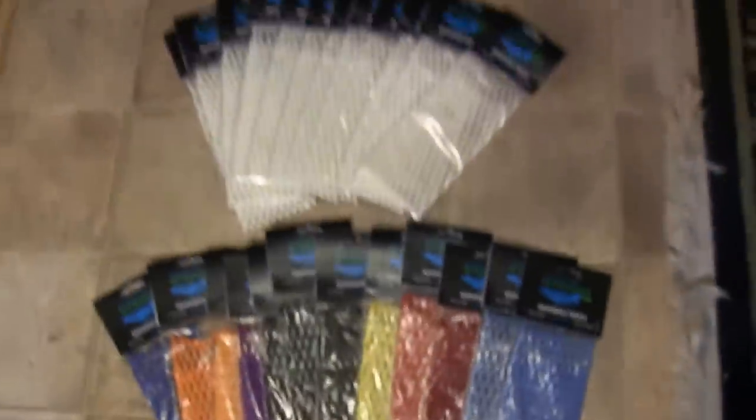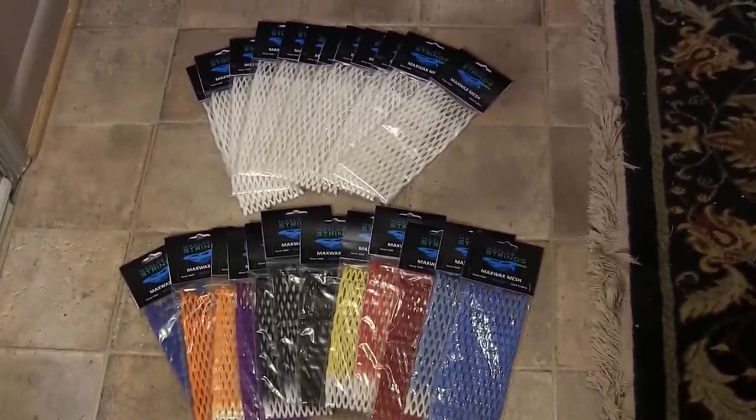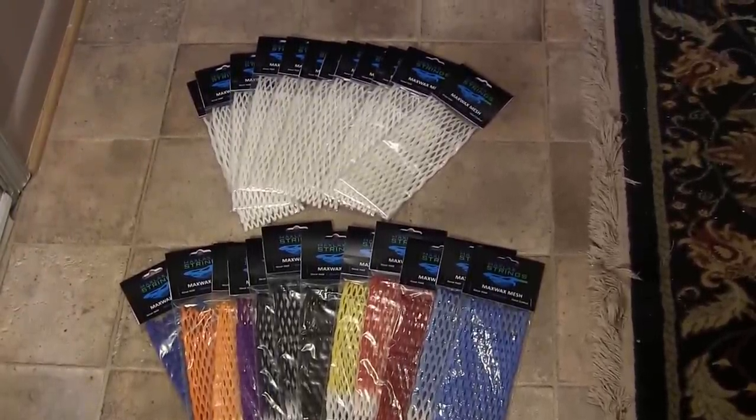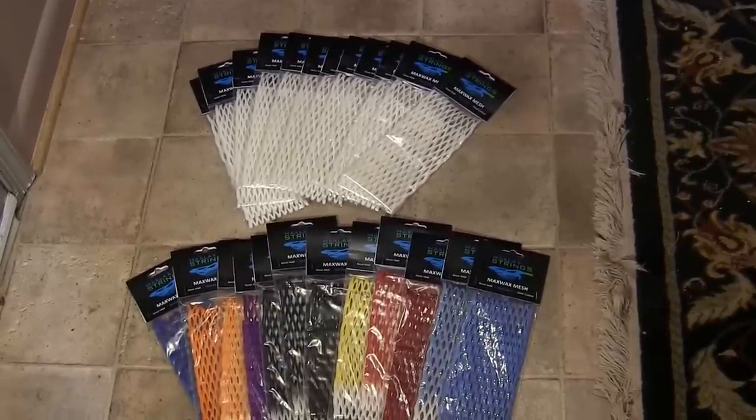So I really hope they enjoy that order and if you're anywhere in the Seattle area make sure to go check them out and pick up some MaxLax Mesh. So that's it guys, thanks for watching, please comment, rate, and subscribe.